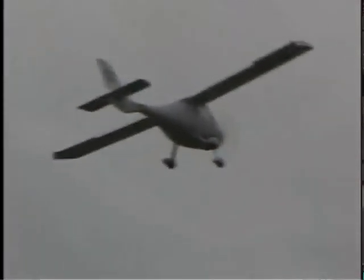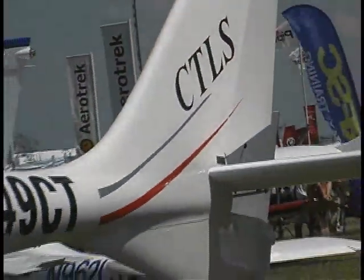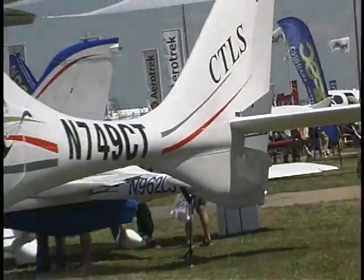You are the largest dealer of the CT in the U.S. from what I understand. Yes, we are the largest. We've sold right at about 100 new airplanes. The next shipment, we will sell our 100th airplane out of Tulsa. Sold about 25 used, so about 125 CT SW's total that we've sold.